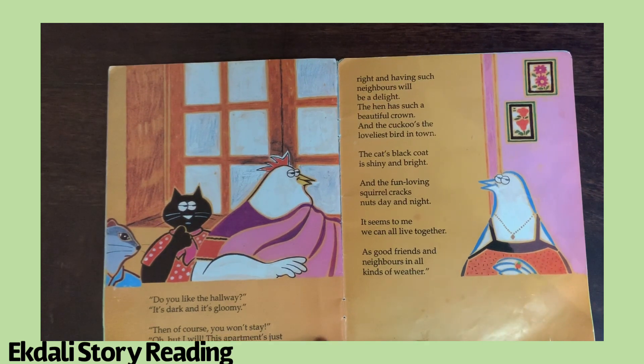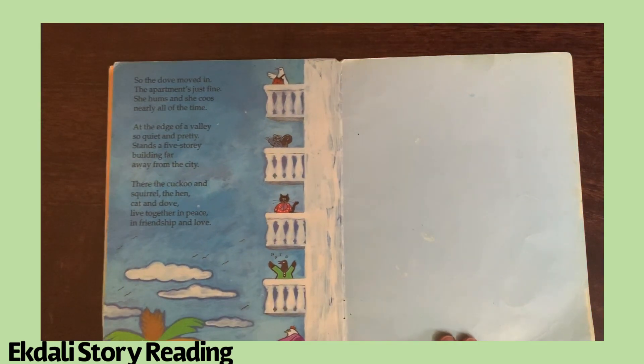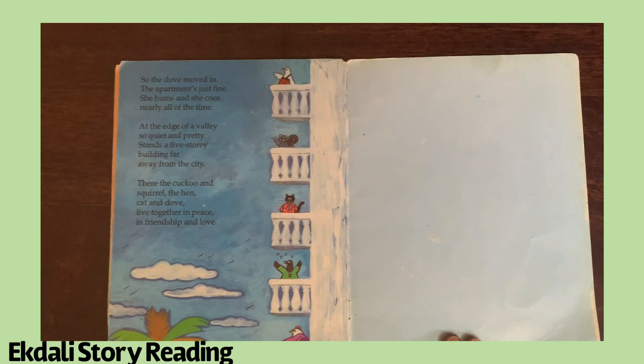Oh but I will! This apartment's just right, and having such neighbors will be a delight. The hen has a beautiful crown, and the cuckoo's the loveliest bird in town. The cat's black coat is shiny and bright, and the fun-loving squirrel cracks nuts day and night. It seems to me we can all live together as good friends and neighbors in all kinds of weather. So the dove moved in — the apartment's just fine. She hums and she coos nearly all of the time.